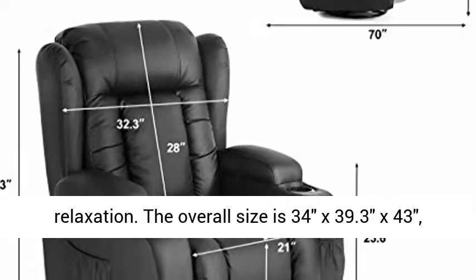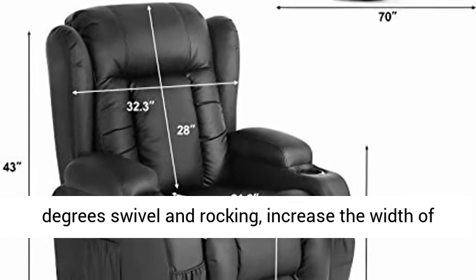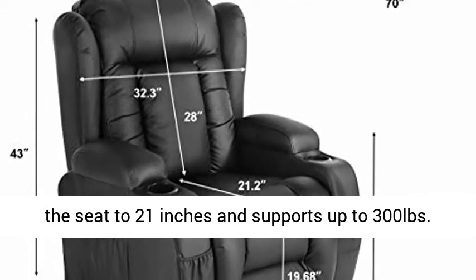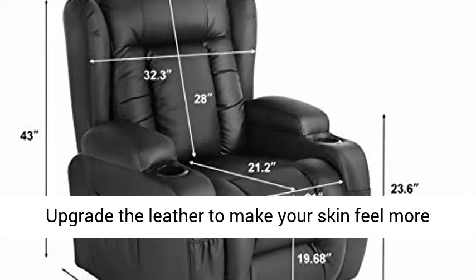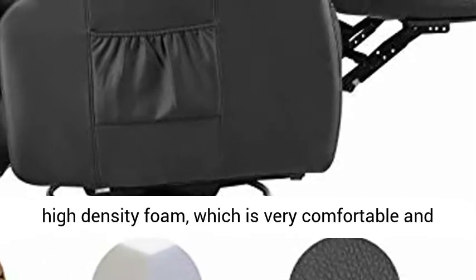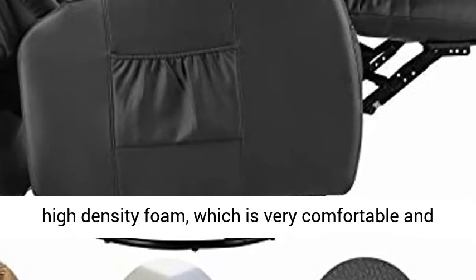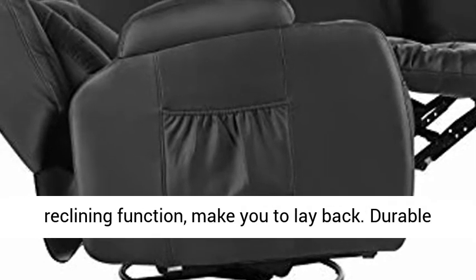The overall size is 34x39.3x43 inches, with infrared heating at the lumbar, 360-degree swivel and rocking. The seat width is 21 inches and supports up to 300 pounds. Upgraded leather makes your skin feel more comfortable and soft. Cushions are filled with high-density foam for comfort. Internal pull handle for reclining function lets you lay back. Durable steel construction ensures 30,000 times swivel and rocking, and the invisible veneer lumber framework is more eco-friendly and sturdy.